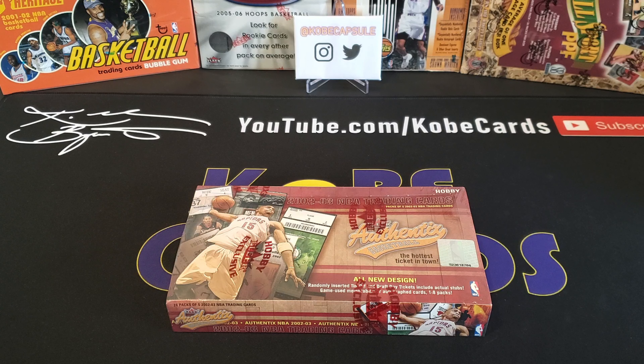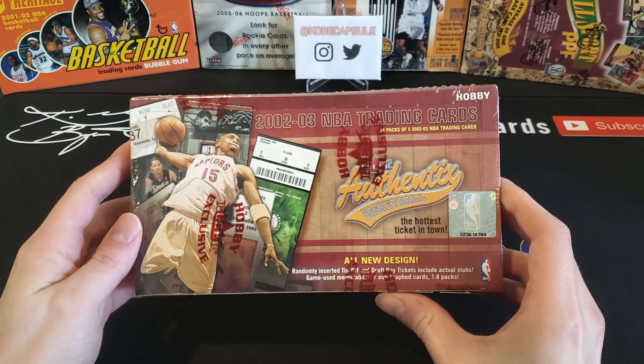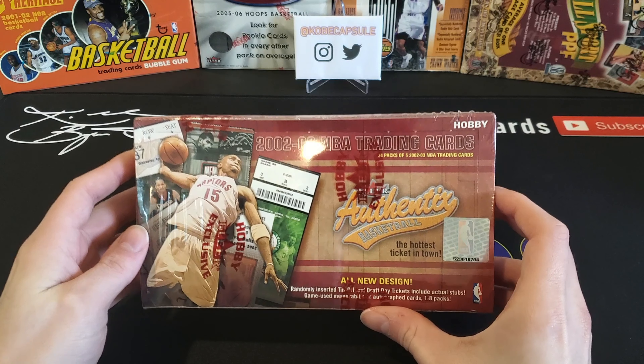How is it going everybody and welcome back to my channel, Kobe Cards. Today we are here ripping a hobby box of 2002-2003 Fleer Authentics.